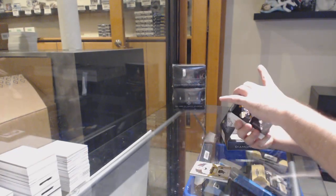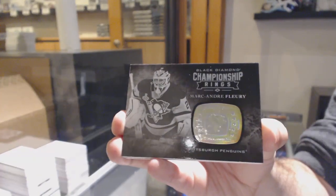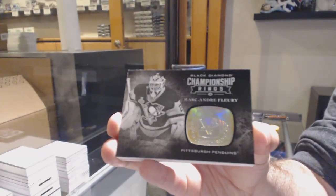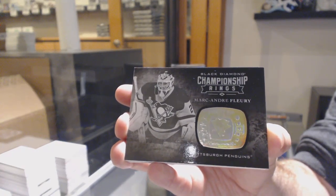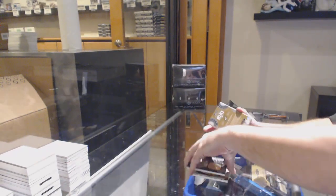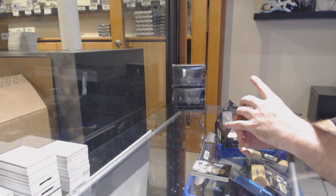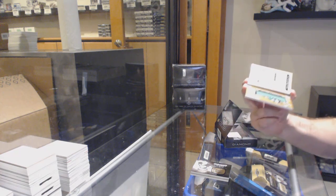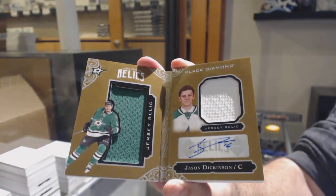For the Penguins championship rings, Marc-Andre Fleury. Sometimes people ship like $1,000 cards to us and expect that we are going to pay insurance back to them — you still have to pay your own insurance for the cards that you're sending in. We've got number 49, dual jersey auto booklet for the Stars, Jason Dickinson.